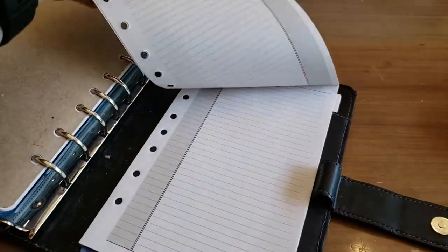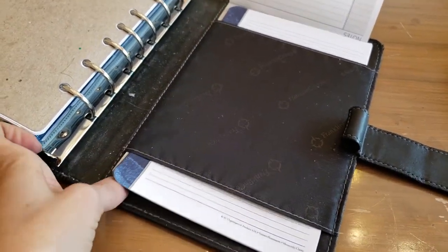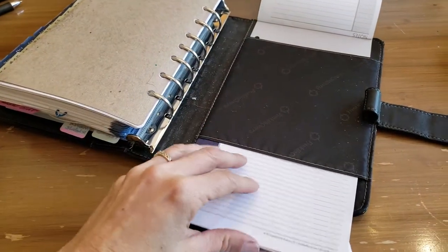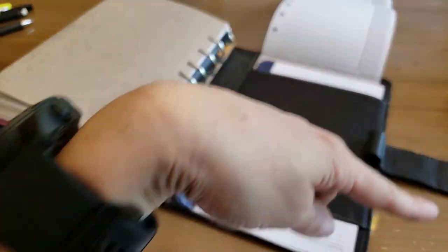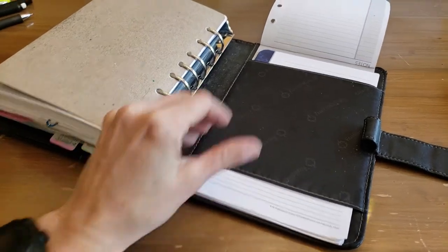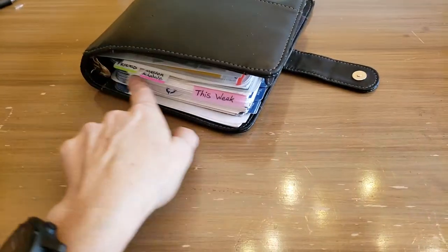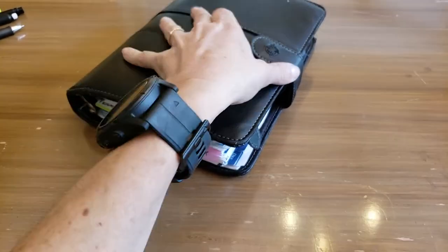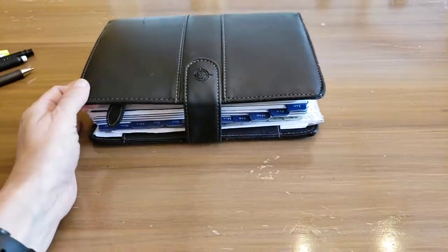I haven't fully filled out the address book yet — I need to start doing that. Then there is a notepad with pre-punched holes for the binder so you can write notes and tear them off. Franklin Covey also has loose sheets already pre-punched. There's a pen holder and a magnetic closure. There are versions that zip all the way around, but I get in and out of this thing way too often in my day to deal with a zipper every time. We just call it 'the book' — that's what we nicknamed it.